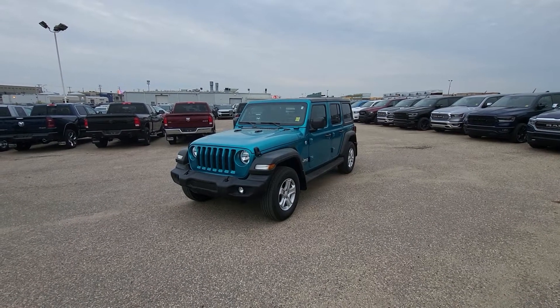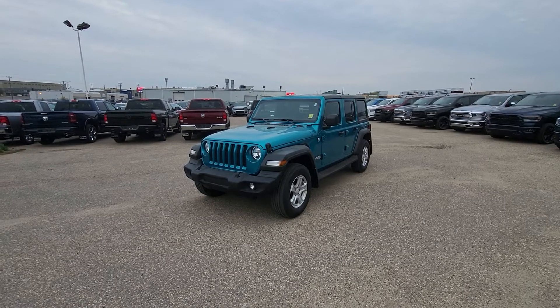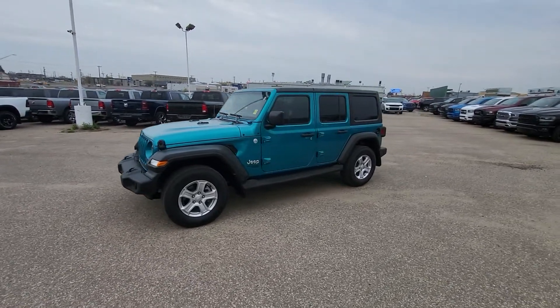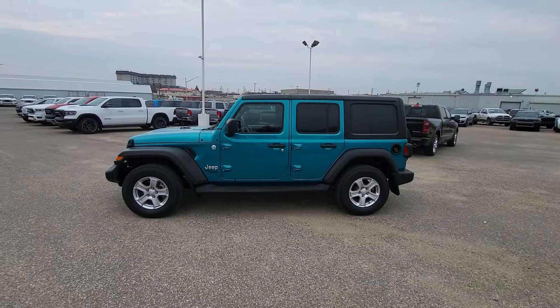Hey folks, Mike here with Auto Clearing Jeep and Ram Center. Today I wanted to show you our 2020 Jeep Wrangler Unlimited Sport. As you can see, it's in our super nice limited edition Bikini Pearl Blue.